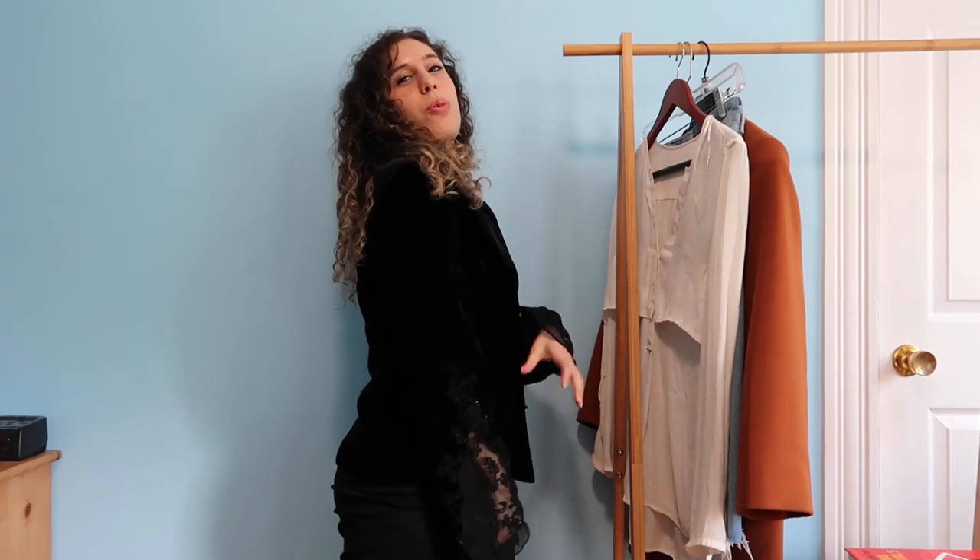My host family mom gave this to me and I wasn't sure, so I wanted to give it one more chance — and this looks amazing on me.